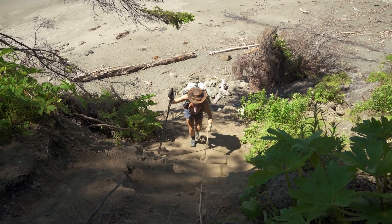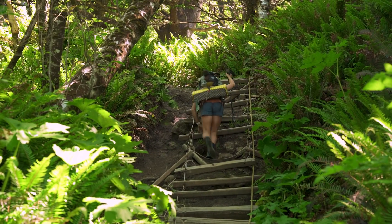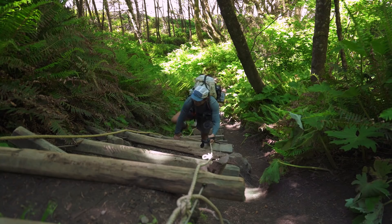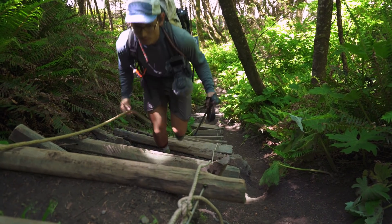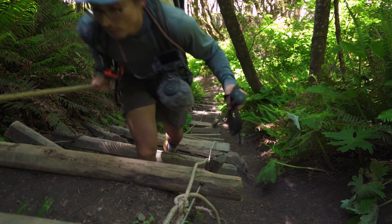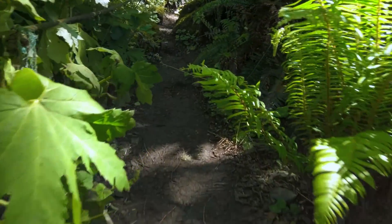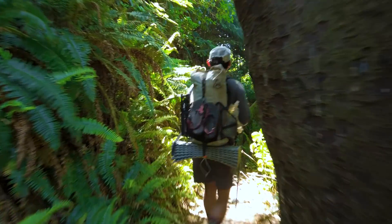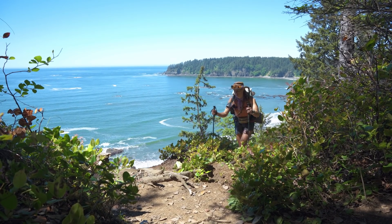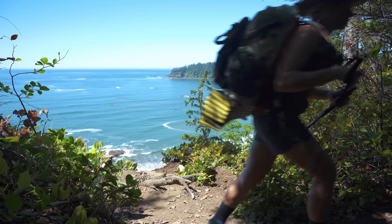At the end of Third Beach, the trail turned into the headlands and up we climbed. And climbed. And climbed some more. This is the kind of hiking that we love — when the terrain is varied, it keeps our minds focused and present only to what immediately is in front of us.